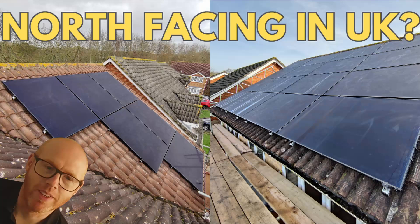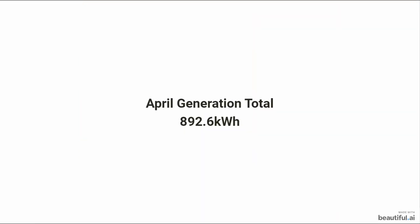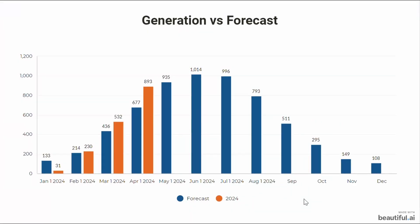You can see the two aspects of the roof. Our full generation for the month of April came to 892.6 kilowatt hours — here's how that was broken down, plotted against the forecast.